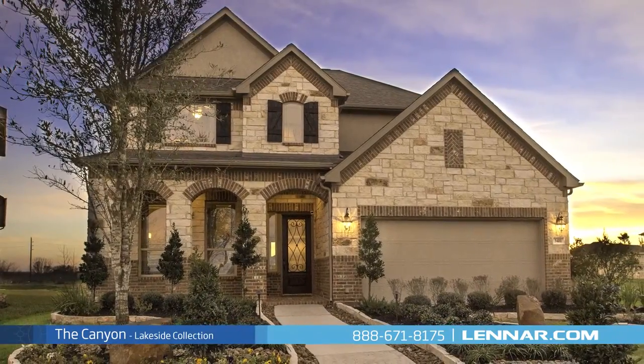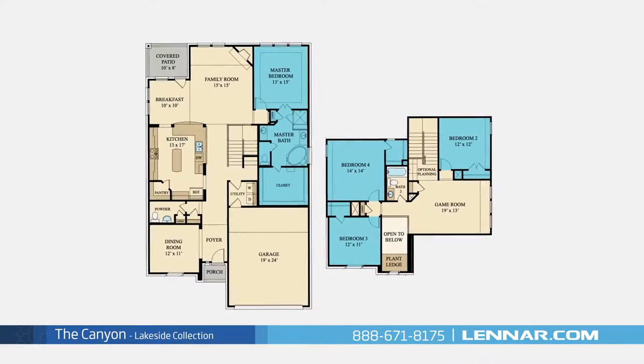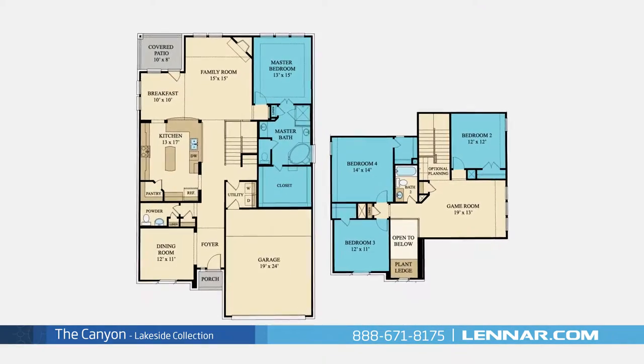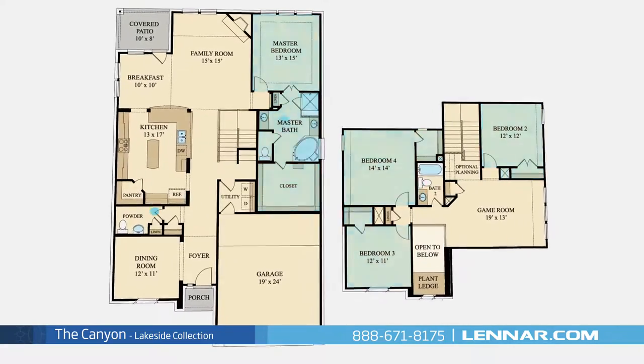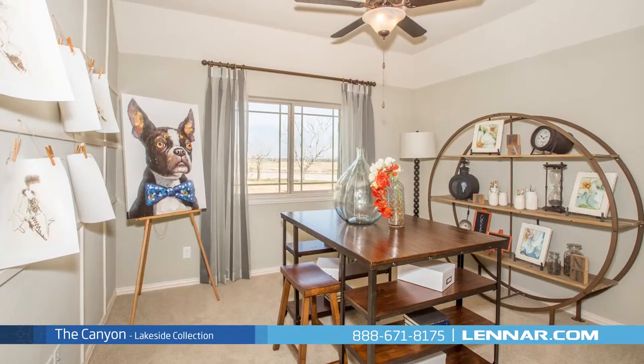Welcome to the Canyon model. This beautiful two-story home includes four spacious bedrooms, with the master bedroom located on the first floor and three additional bedrooms on the second, two full bathrooms and one powder room, and an elegant dining room or optional study.